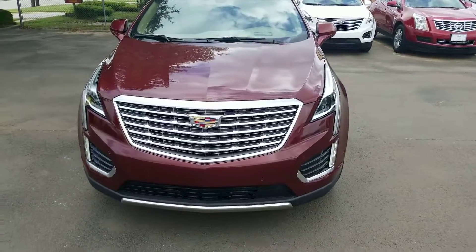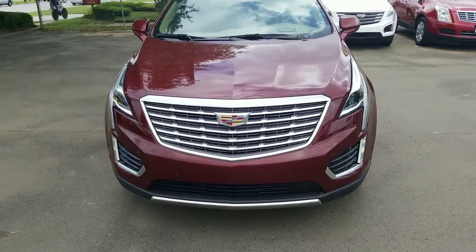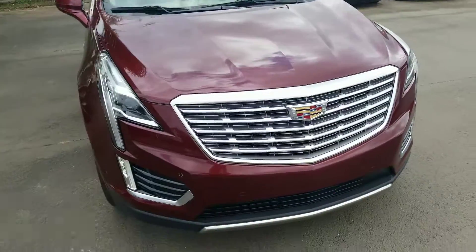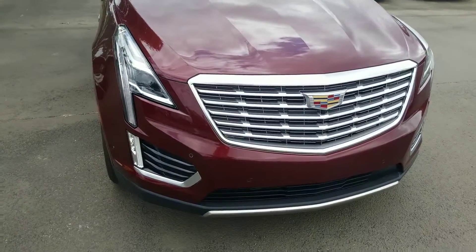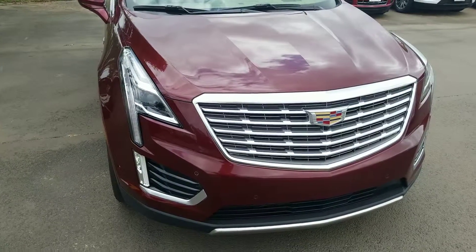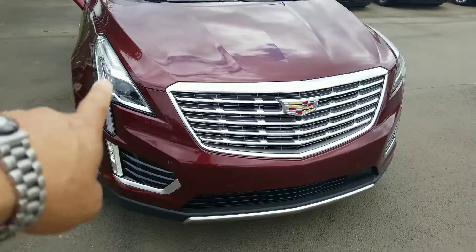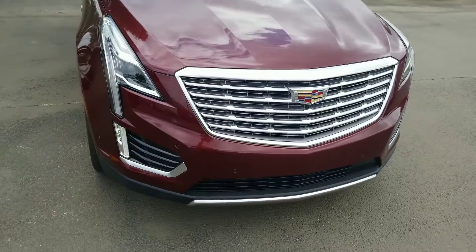Thank you for your interest in our 2017 Cadillac XT5. This is the Platinum Edition — it is the top of the line in the XT5 lineup. I'm going to give you a quick walk-around of the XT5. By the way, I'm Nars with Wagner Cadillac. Of course you can't see me, but this is the XT5. We'll start from the front.